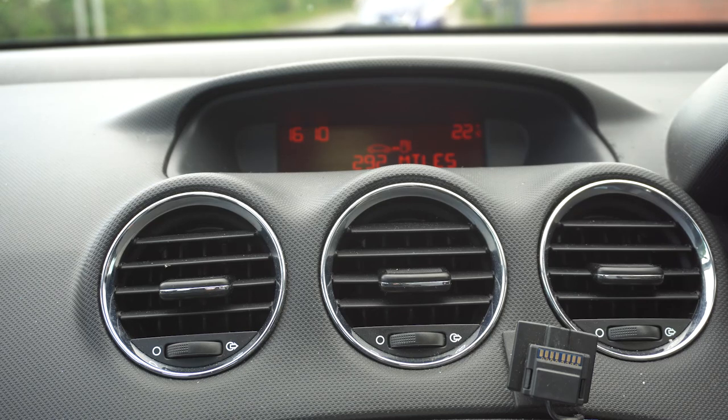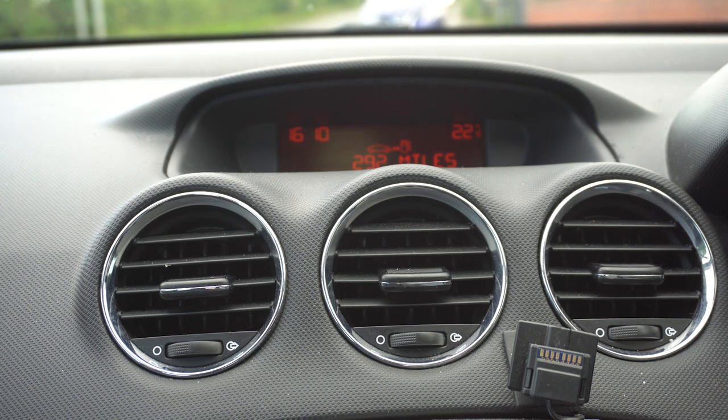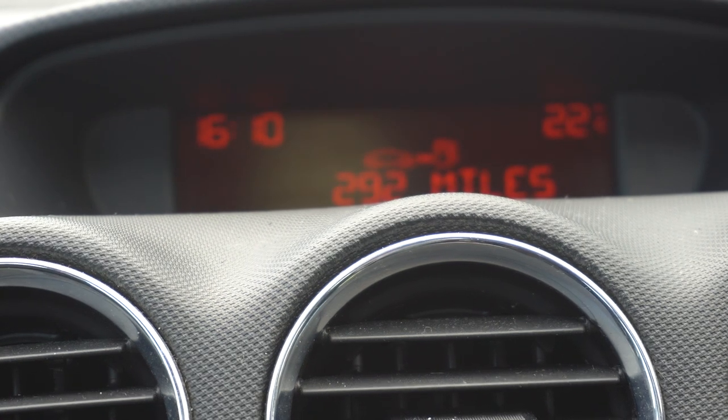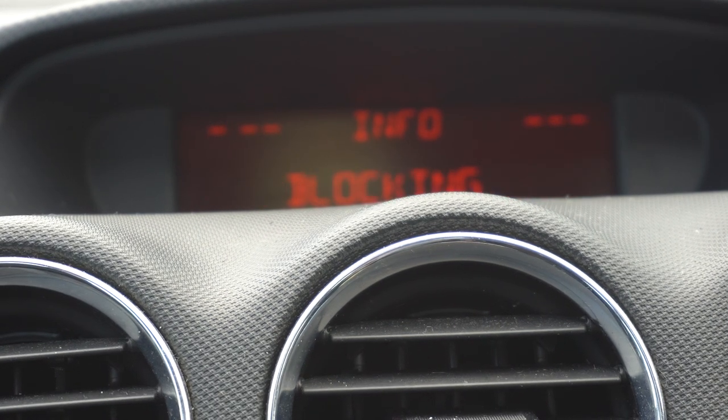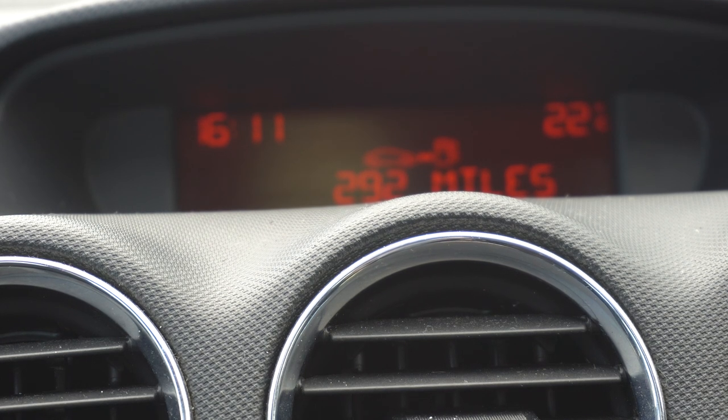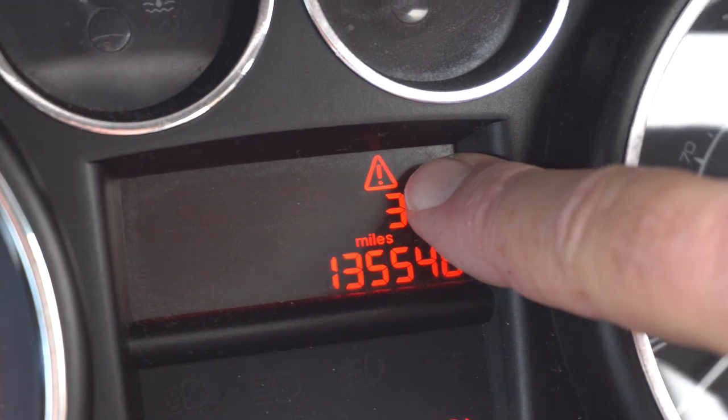Hi, welcome to another video. This one's going to be about Peugeot diesel particulate filters. I've got an error on my display when I start up - 'risk of filter blocking'. I get that every time I start up. The car's done 135,000 miles and I also get a warning triangle.